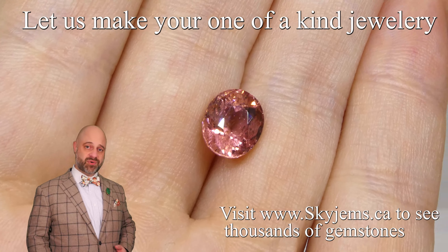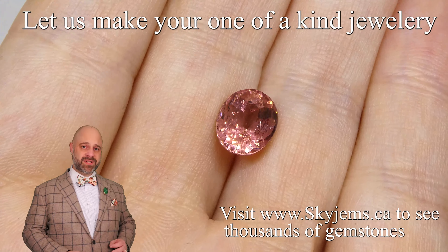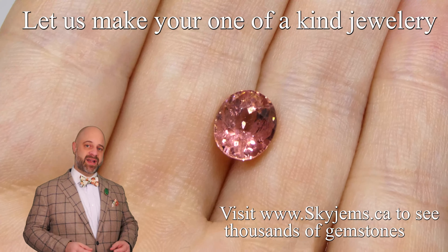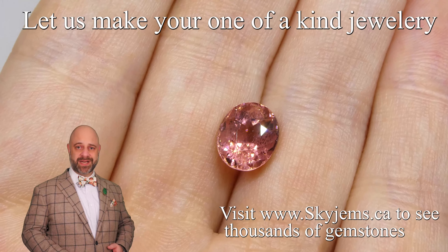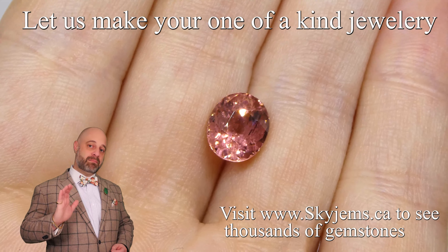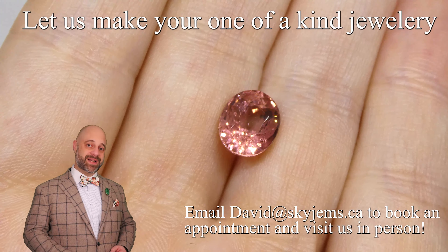Thank you all so much for joining me so I can show you and tell you a bit about this absolutely incredible 2.86 carat beautiful pink tourmaline that is going to set up incredibly well and make a marvelous piece of heirloom quality jewelry that's going to be around for generations to come.